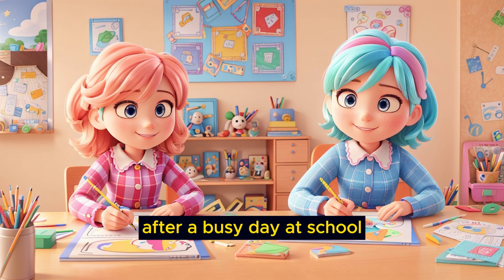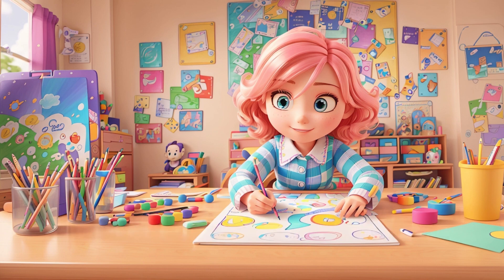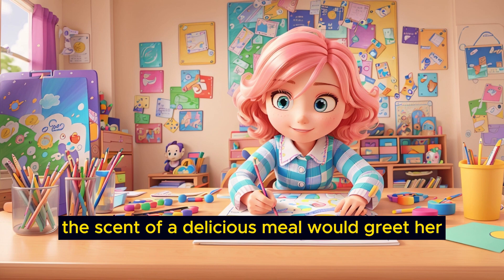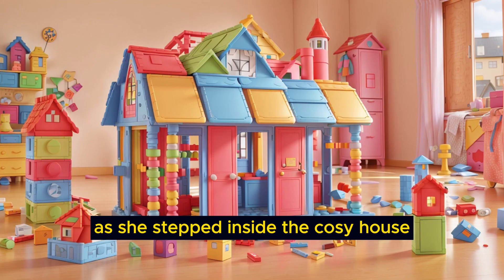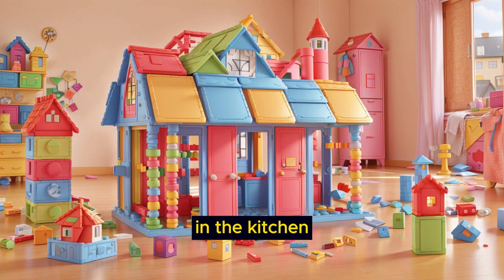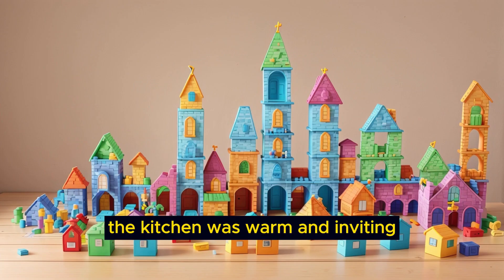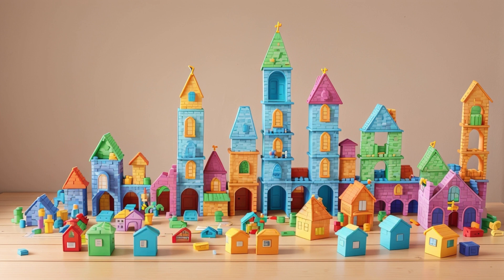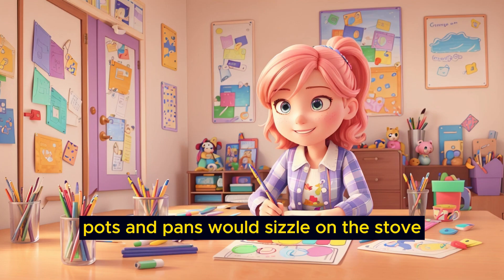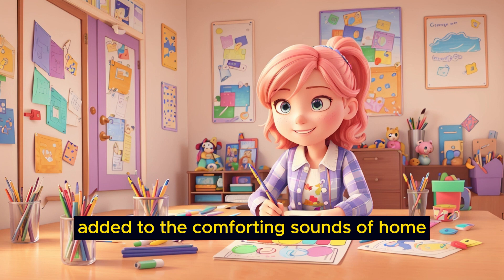After a busy day at school, Emily would return home, where another cherished daily ritual awaited her: family dinner. The scent of a delicious meal would greet her as she stepped inside the cozy house, making her feel instantly at ease. In the kitchen, Emily's mom would be busy preparing a scrumptious dinner for the family. The kitchen was warm and inviting, with the aroma of cooking filling the air. Pots and pans would sizzle on the stove, and the clinking of utensils against plates added to the comforting sounds of home.